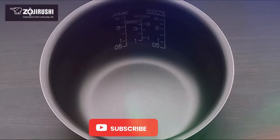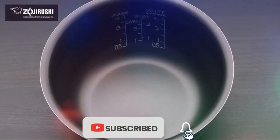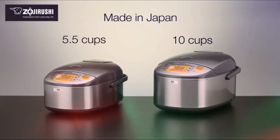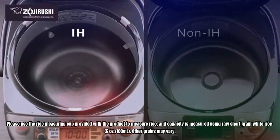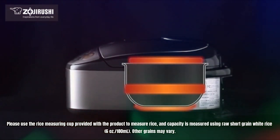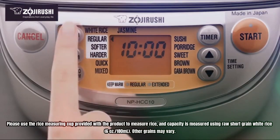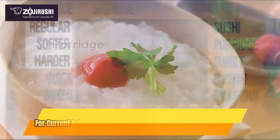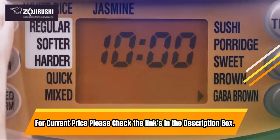The built-in retractable power cord and interchangeable melody and beep signal make it convenient to use. Please use the rice measuring cup provided with the product to measure rice; capacity is measured using raw short-grain white rice at 6 ounces per 180 milliliters — other grains may vary. For current price, please check the links in the description box.